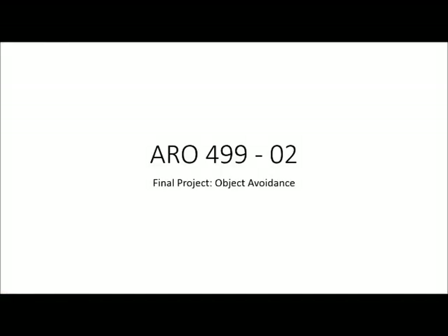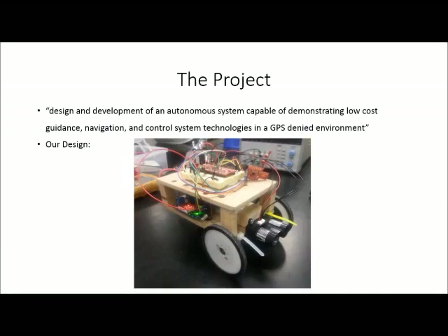Hello and welcome to the Arrow 499 Section 2 Spring 2015 final project. For this year, our project was to design and develop an autonomous system capable of demonstrating low-cost guidance, navigation, and control system technologies in a GPS-denied environment. As you can see, this is a picture of the final design that we produced.